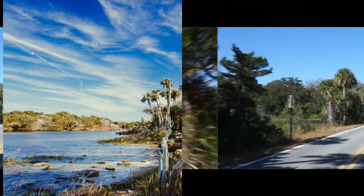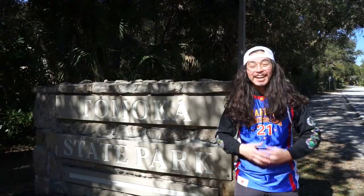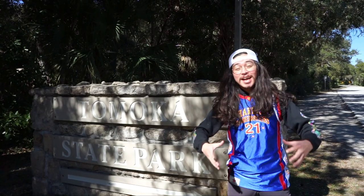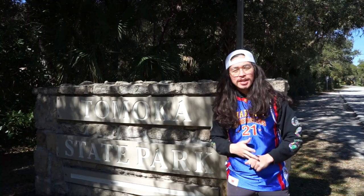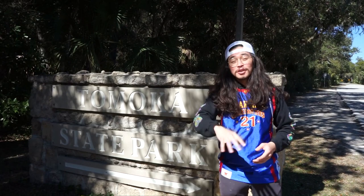So we're here at Tomoka State Park, one of the most beautiful places here in Ormond Beach. This is located right here in Ormond Beach and it is world famous. You've got boating, canoeing, fishing, camping, hiking, mountain biking, and so much more. You can rent pavilions and they even have a concession stand here. It does cost five dollars per vehicle to get in, but it is well worth the money with all the beautiful sights, the scenery, and just how massive this park is.